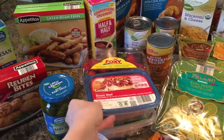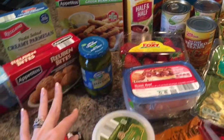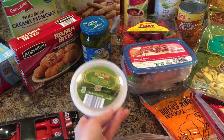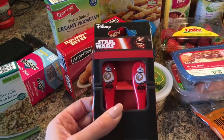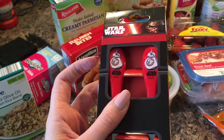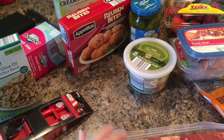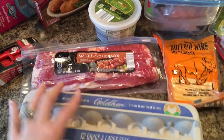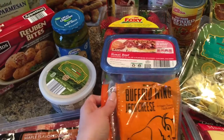We got some strawberries, two packages of lunch meat — roast beef and turkey — and some dill pickles for my husband. I also got some Parmesan cheese, and these Star Wars BB-8 silverware for my little guy since he's obsessed with Star Wars and the new movie. Those were on special.